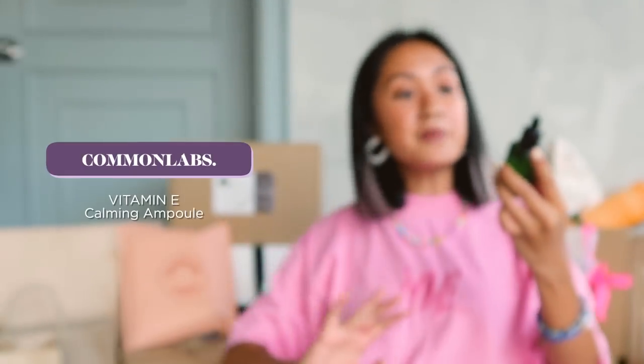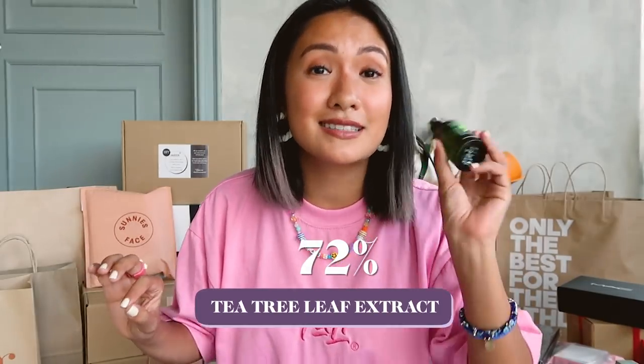And the last one from Common Labs — we have the Vitamin E Calming Ampoule. This is a highly concentrated and super soothing ampoule to treat causes of skin trouble. Just like the two products I've mentioned, it has Vitamin E and gizolza, so all the ingredients will help soothe and heal your skin. And 72% tea tree leaf extract! I keep mentioning tea tree leaf extract because even from the olden days, it's proven to really help treat acne and sebum. With this one you can actually use it every day, but I opt to use it every other day. The moisturizer, though, really needs to be used every day. I've shared a lot of information because I really believe in these products — they're so great for the skin.